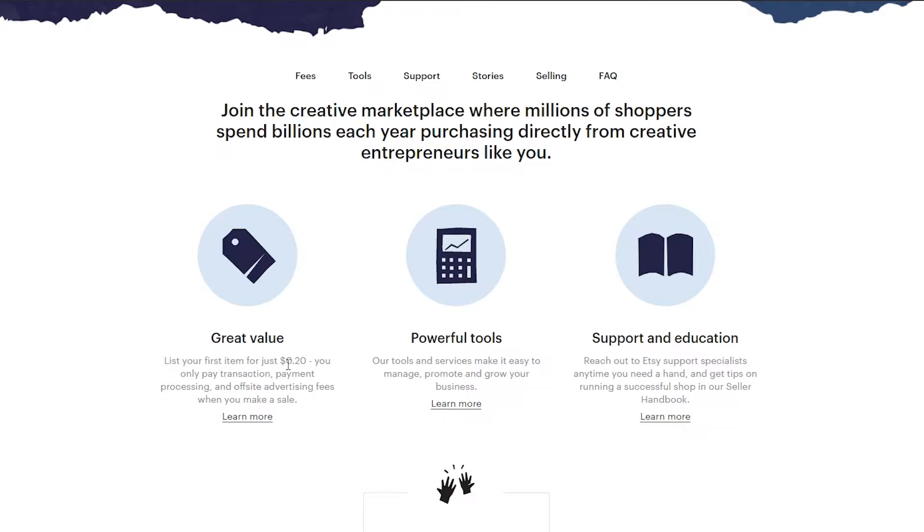We can list our first item for just 20 cents. Basically, when you go to your inventory and list items, you have to pay a small fee to Etsy for letting you list them. The more items you have, the more you pay, but for the first 20 items you only pay 20 cents, which is pretty good. Compared to other websites, etsy has a bigger platform and bigger reach, so the transaction fees are a worthwhile investment.